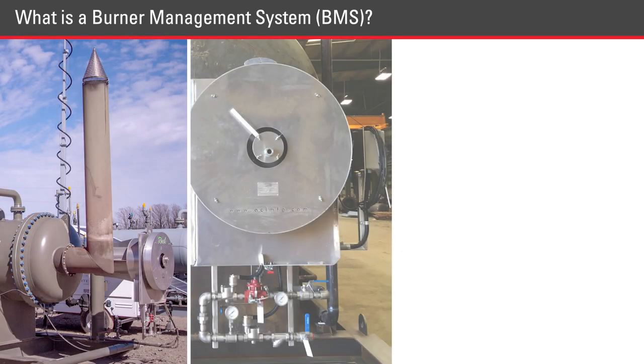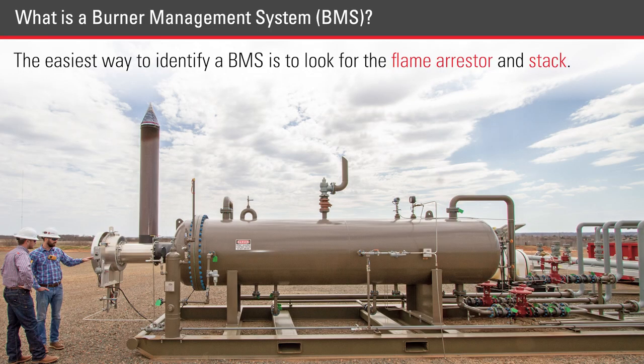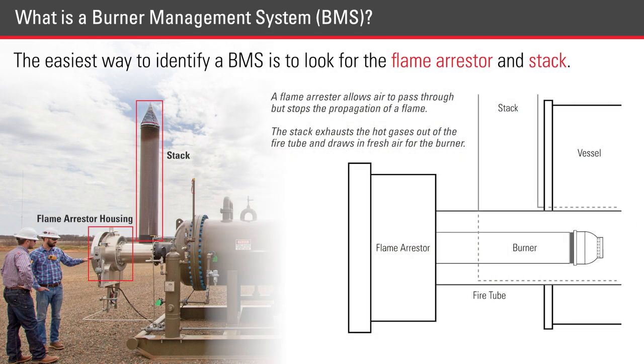You'll find a BMS anywhere that heat is being controlled within a vessel, such as a heater-treater, line heaters, and some horizontal separators. The easiest way to identify a heated vessel is to look for the flame arrester and stack. These are easily recognized pieces of equipment that signify when a vessel is heated and a BMS could be in use.